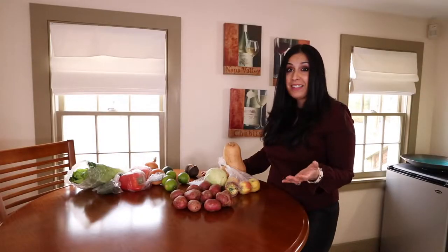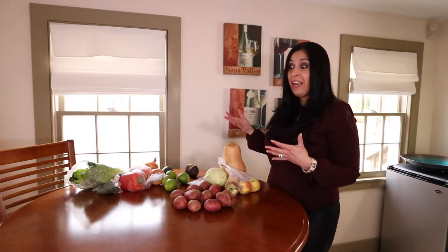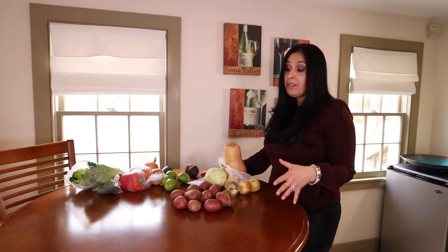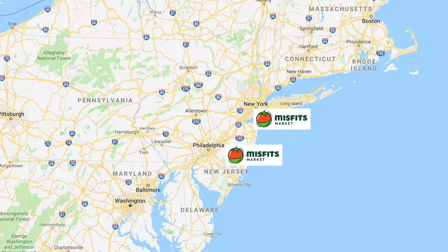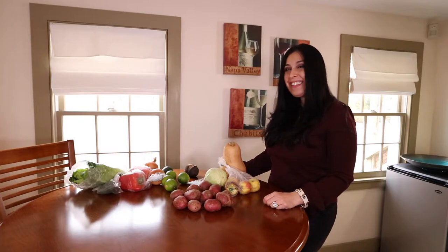Not a bad start. Hopefully you guys enjoyed it. I'd love to hear some feedback on your boxes if you end up ordering, and hopefully as the seasons change, we'll see a lot more variety as well. Just so you know, this company delivers to New York, New Jersey, Connecticut, Pennsylvania, and Delaware. Enjoy healthy eating! Bye!